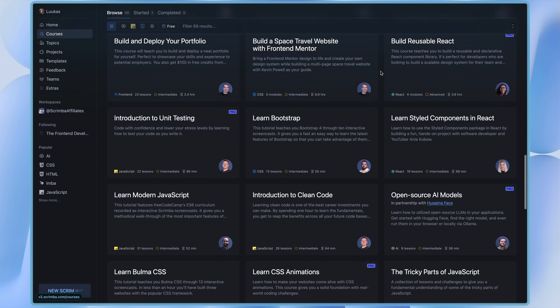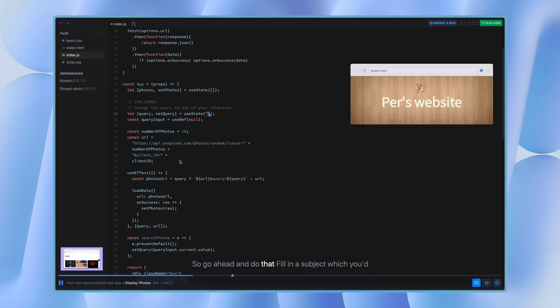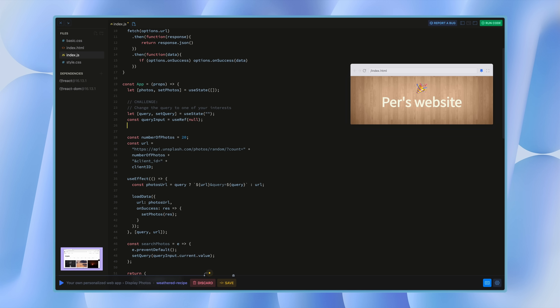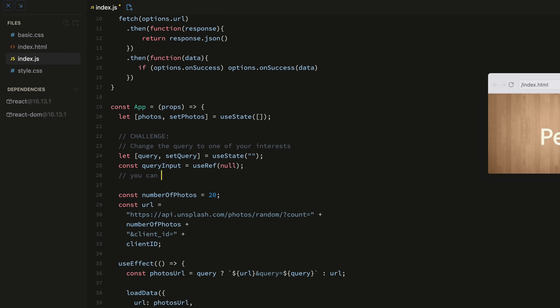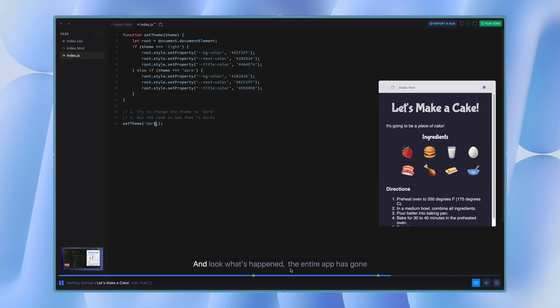Scrimba has courses — some are free, others are for their subscribers — but they're all taught by seasoned devs. Something that separates Scrimba from all the other platforms is their unique teaching technology that they call Scrims. In every lesson, you can pause at any time and directly edit the code you see. Since Scrimba is all about getting your hands on the keyboard, in almost every single lesson the teacher will prompt you to take over and directly solve the challenge. It's almost like having a tutor right next to you.